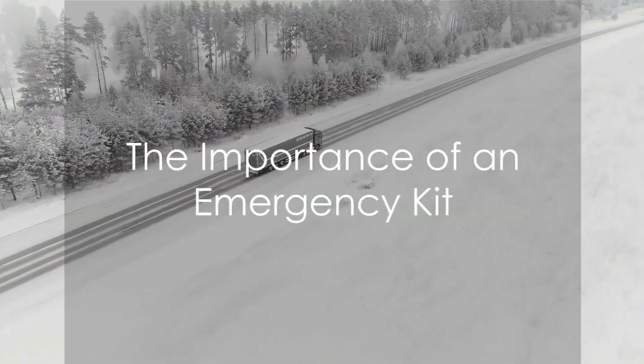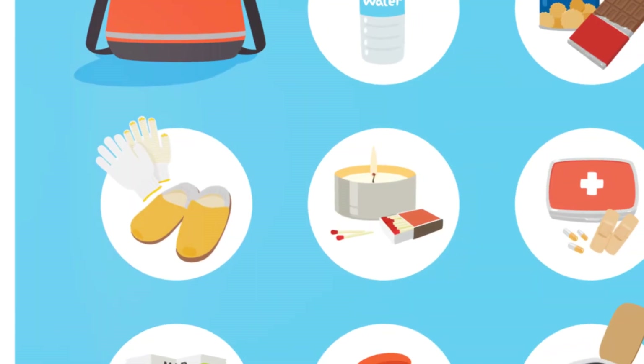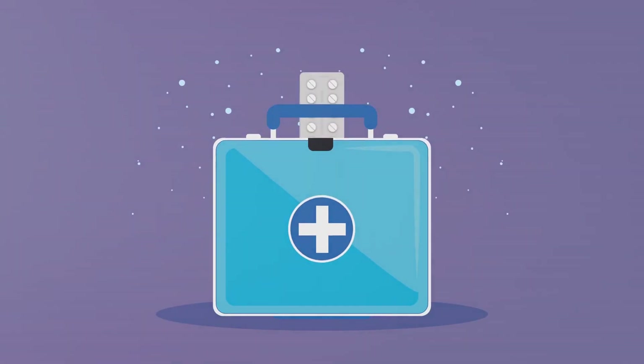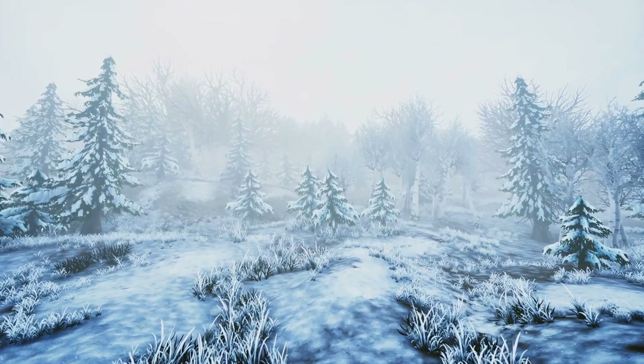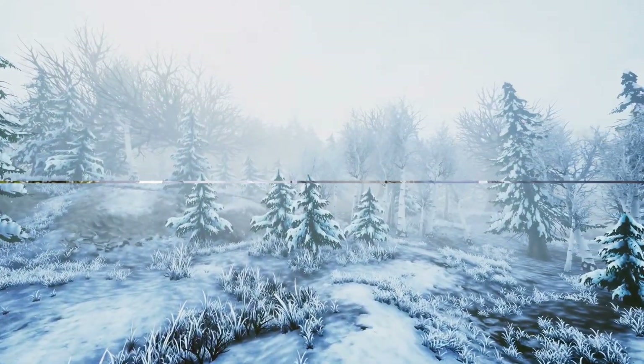No winter driving guide would be complete without mentioning the importance of an emergency kit. This kit should include a flashlight, first aid supplies, extra blankets, and non-perishable food items. These items can be invaluable if you find yourself stranded due to harsh weather conditions.